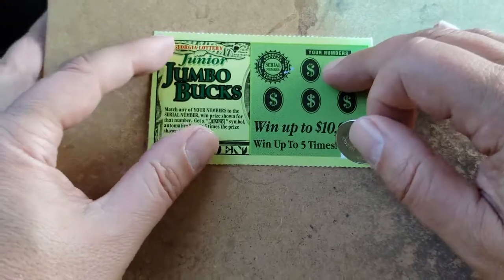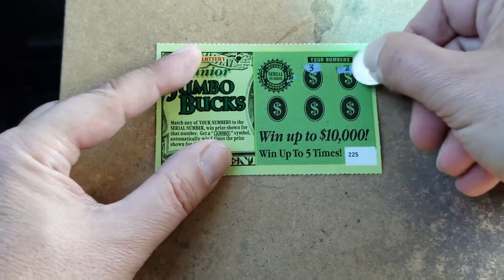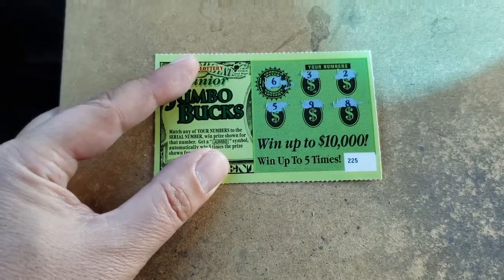Last chance for a win on this Take Five break. We've got a three, a two, five, nine, and eight. And a six. No winners.